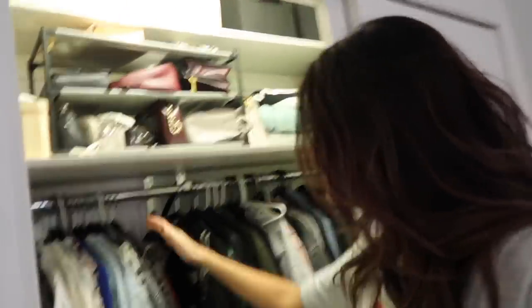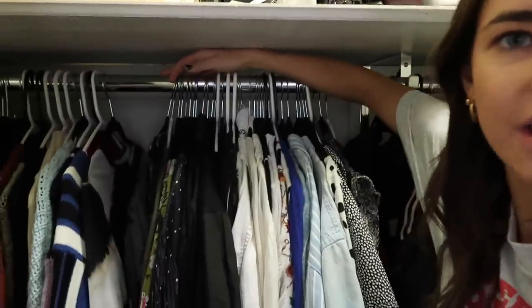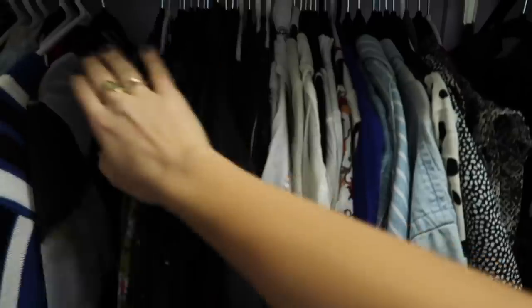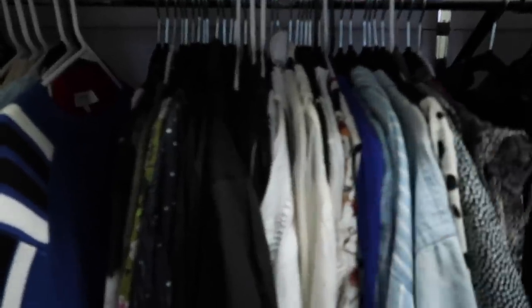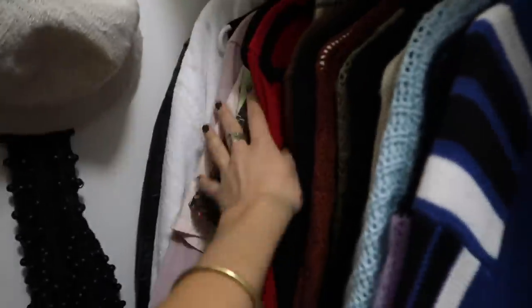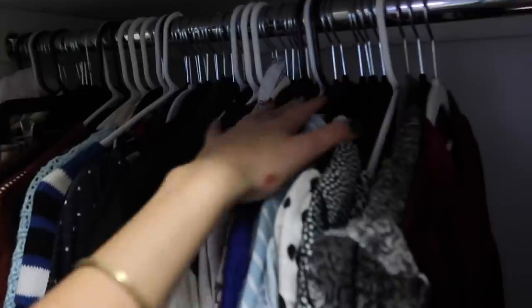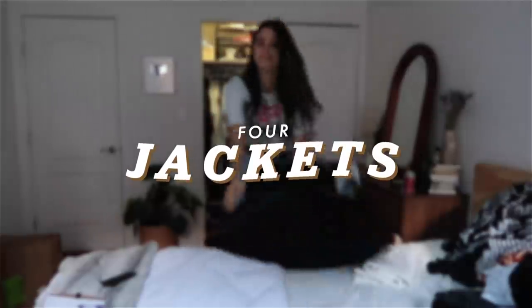Okay, proud moment — I just got all of my blouses and tops down to this one section. To some people this might be a lot, but as somebody that loves fashion, I'm getting a little bit more slim with my pickings. So far we've been through sweaters, a few dresses, blouses and tops, and now we're jumping into the jacket section, which is a little bit chaotic.